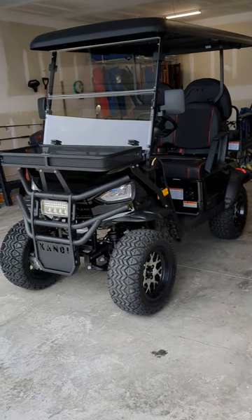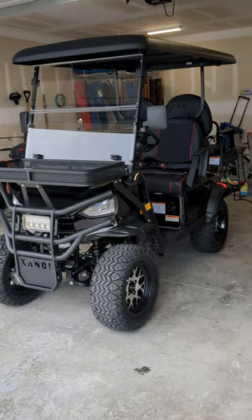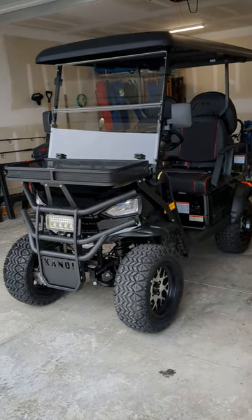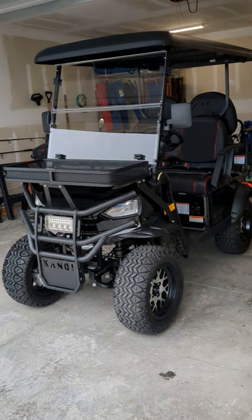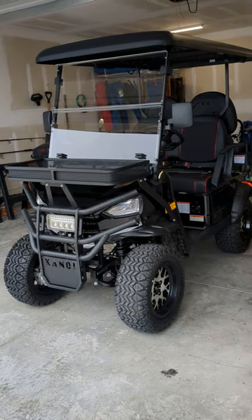Hey guys, welcome to my video. Today I'm showing my new golf cart that I purchased at Lowe's, believe it or not. It is called a Candy Cruiser.